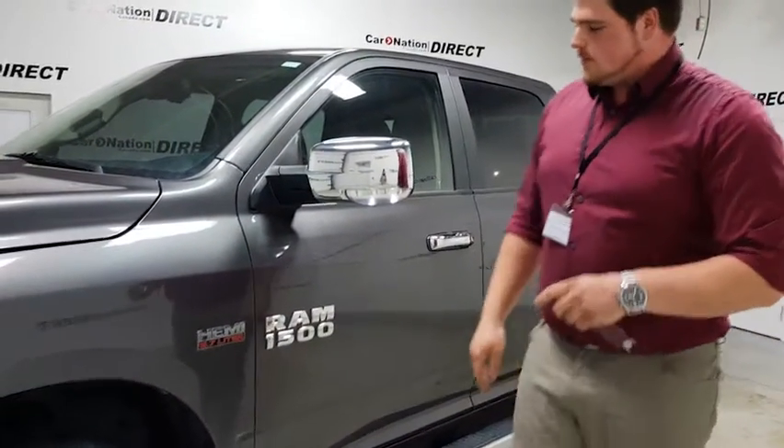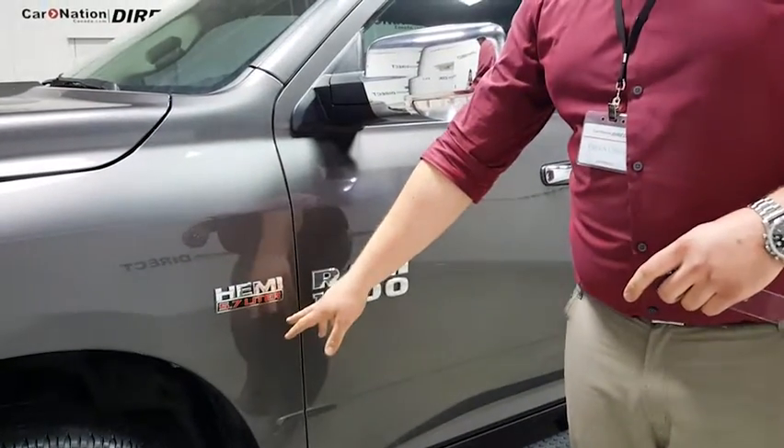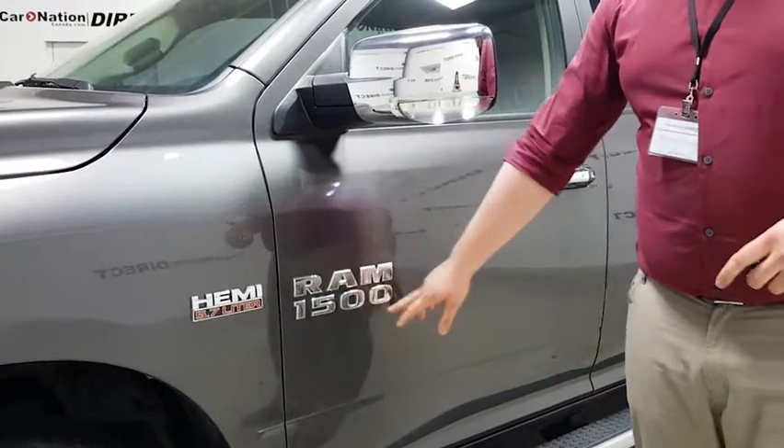Let's go over to the side of the vehicle. We've got all the authentic badging here — the Hemi 5.7L — and we've got the Ram 1500 as well.